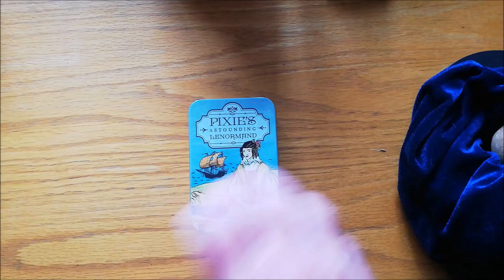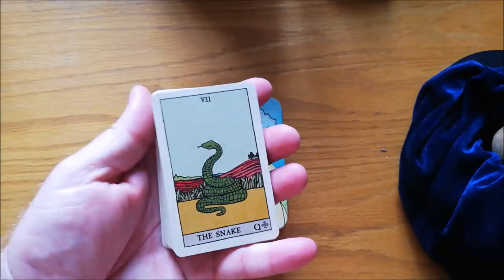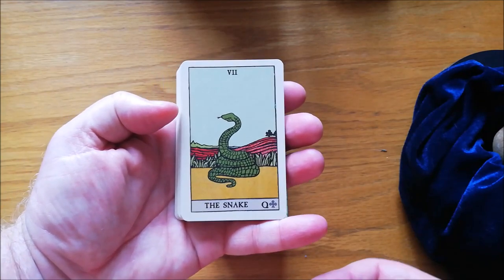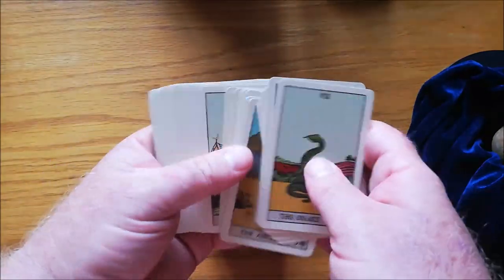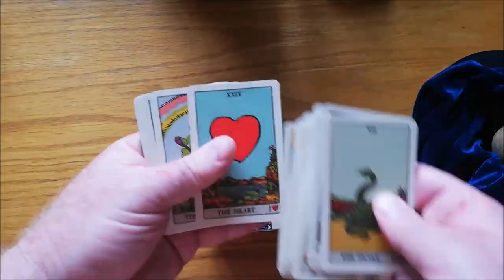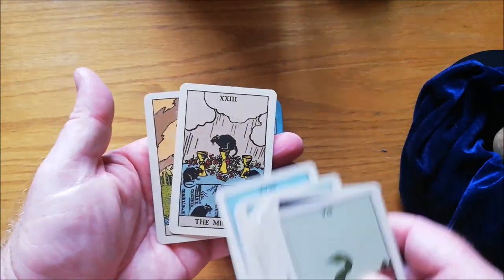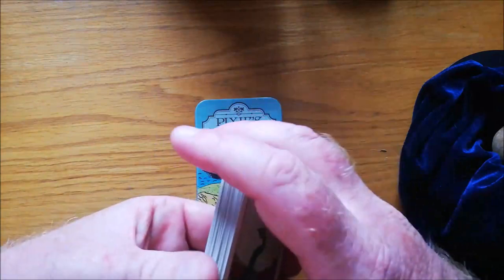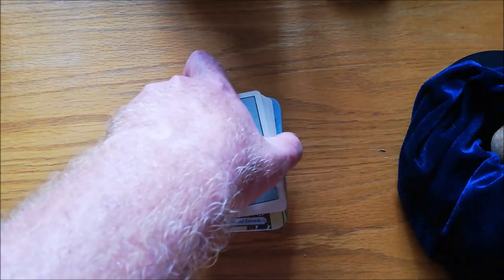And then lastly I have a very, very popular one — Pixie's Astounding Lenormand. Again, US Game Systems, lovely tin. That is the back of the cards. These are actually all based on Pamela Colman Smith's drawings — not so much the Rider-Waite system, but her style. You can see they've taken bits from that style and translated it into a Lenormand deck. You can see all the motifs from the RWS translated into Lenormand cards. Lovely little deck. I don't read with this as much as I should, I haven't edged it yet. But it's Pixie's Astounding Lenormand, and that, ladies and gentlemen, is my non-traditional Lenormand decks.